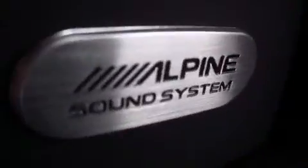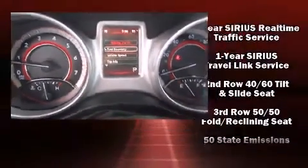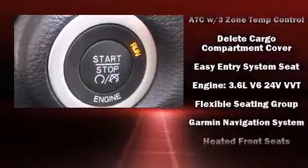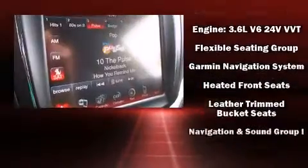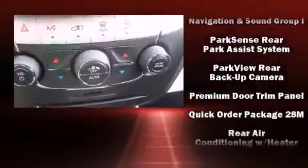Passenger security is always assured thanks to various safety features such as dual front impact airbags, front side impact airbags, traction control, brake assist, anti-whiplash front head restraint, ignition disabling, and four-wheel disc brakes with ABS.